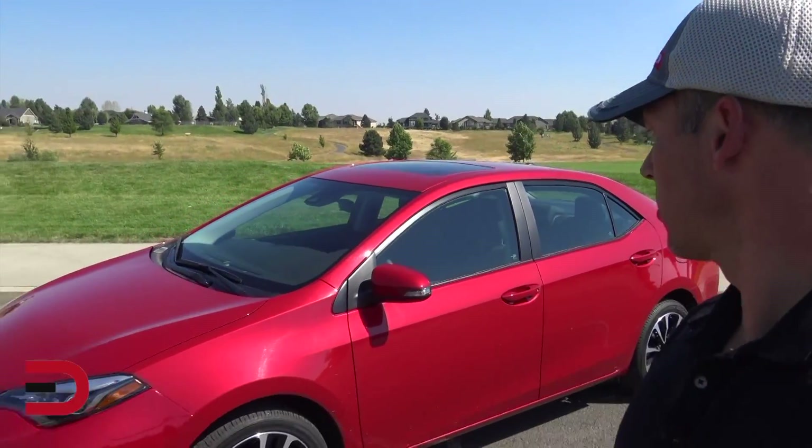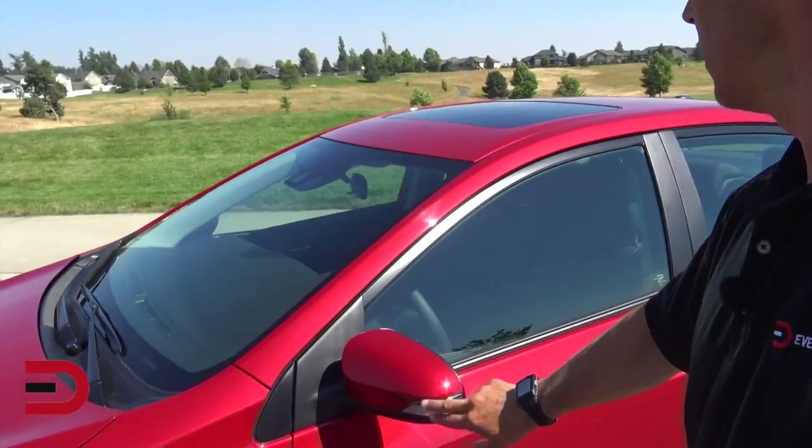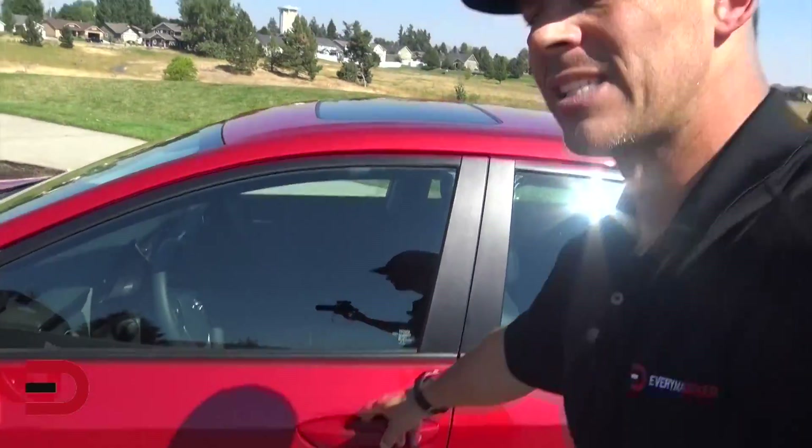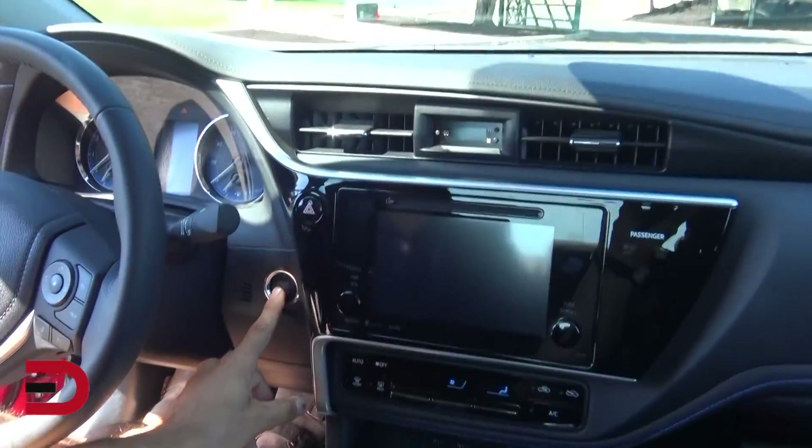I'm really loving this red color. There are turn signal indicators on the outside of the side mirrors. Let's go inside — I think I'll do this all in one take; it's more fun and spontaneous. You'll see what I see. So: push button start.